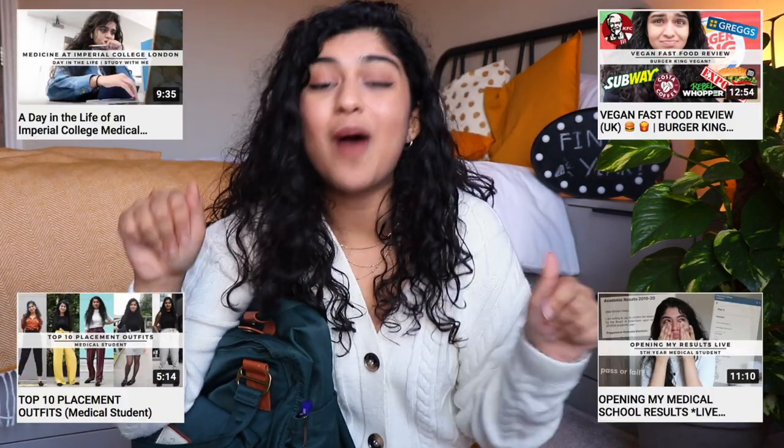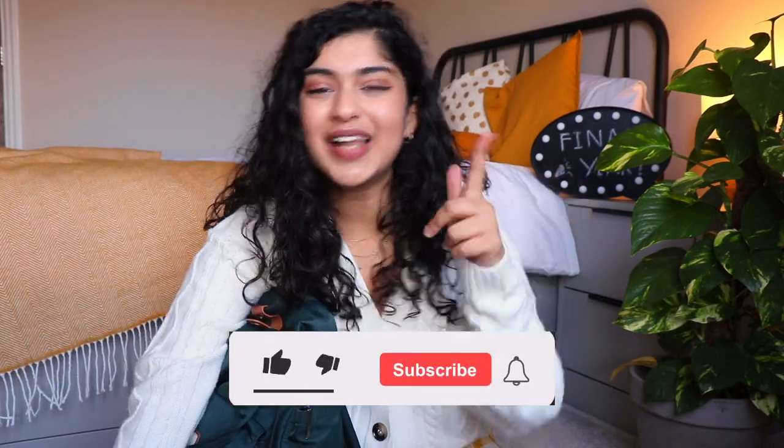Hello everyone and welcome back to my channel. My name is Simran and I'm a final year medical student studying at Imperial. If you haven't seen me before, I basically make videos about medicine, lifestyle, fashion — keeping it real with you guys about my experiences. Make sure you click that subscribe button to join me on my journey.